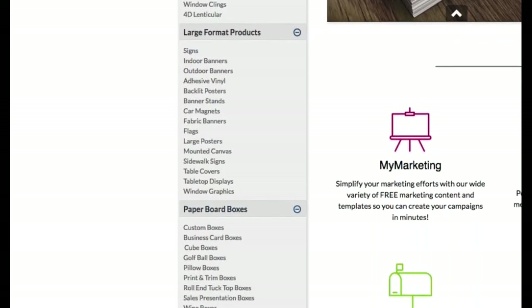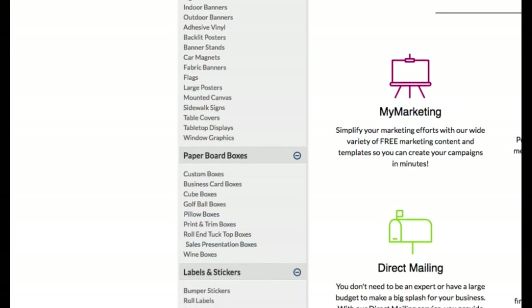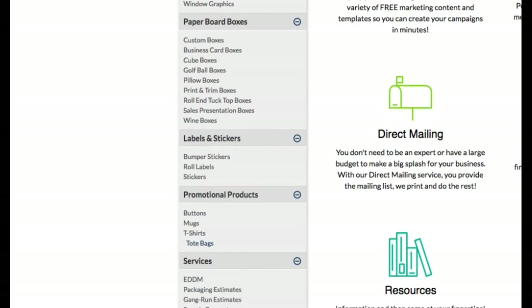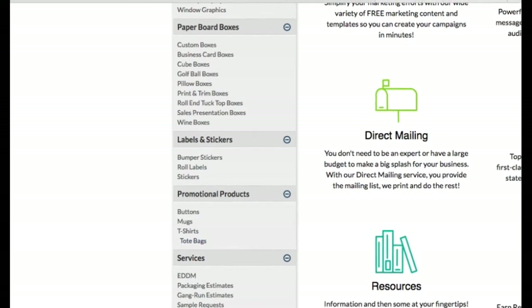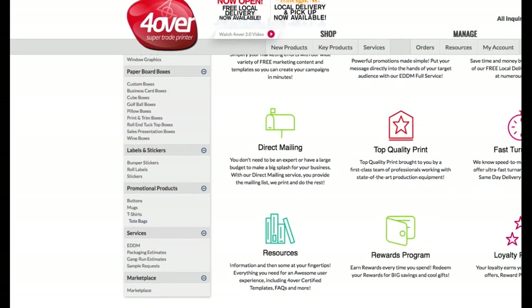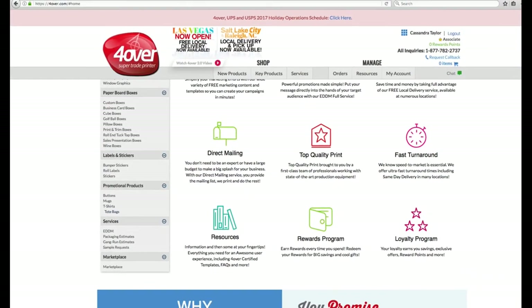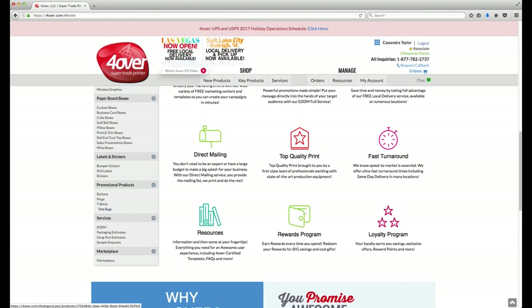Large format products include all sorts of large printing like banners, signs, fabric tablecloths, and adhesive vinyl. Paper board boxes is where you'll find a variety of box options such as business card boxes and custom die-cut boxes. Labels and stickers includes bumper stickers, roll labels, and crack and peel stickers. Our promotional products section will have promo products like buttons, mugs, tote bags, and t-shirts. Services includes estimates for job requests that fall outside of our standard offering such as larger quantities. Lastly, Marketplace includes samples, blank ordering options, and hardware.